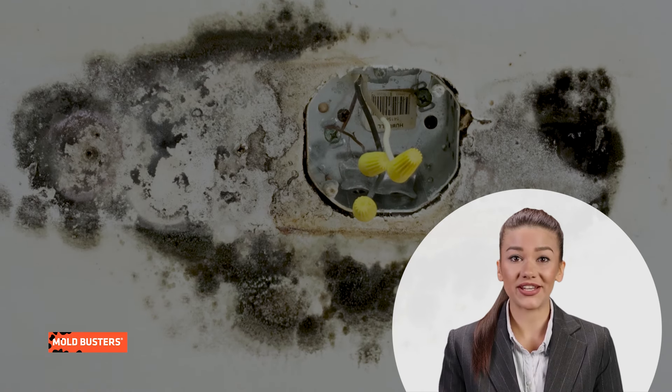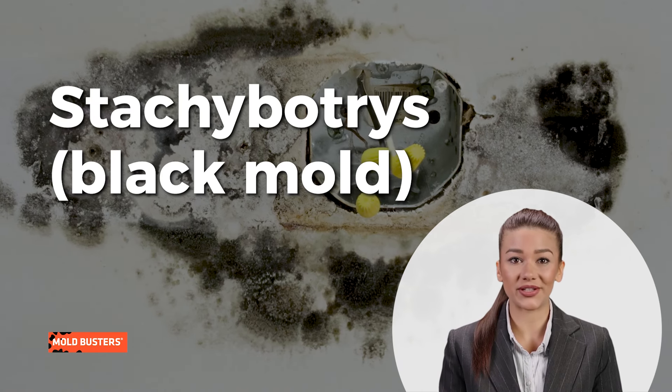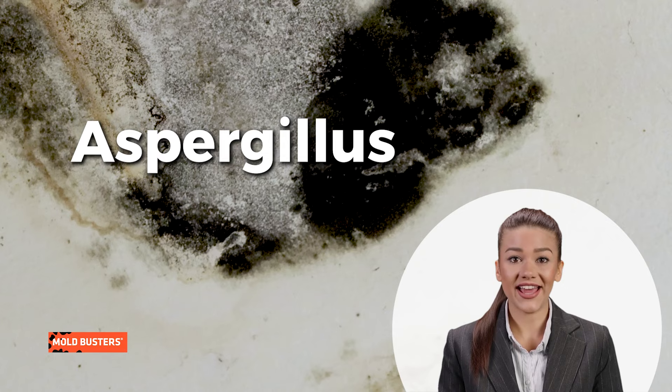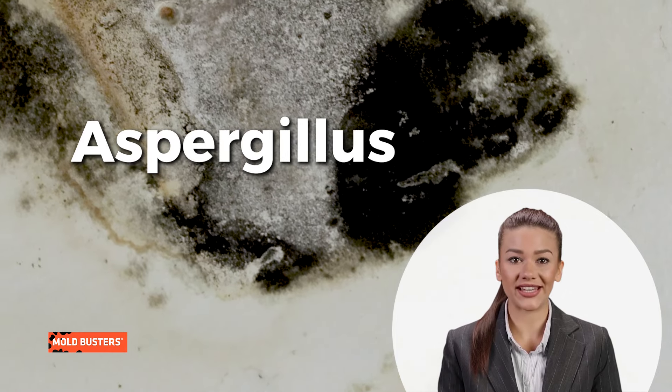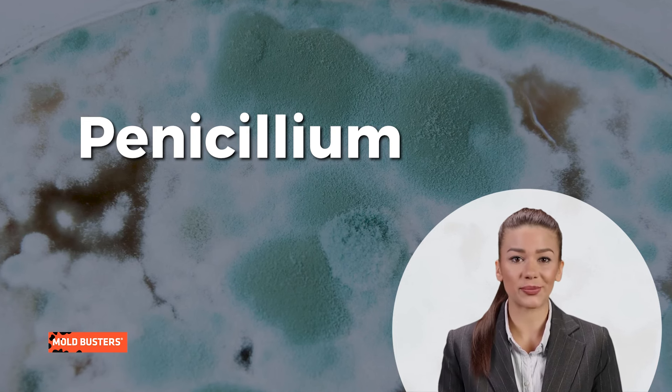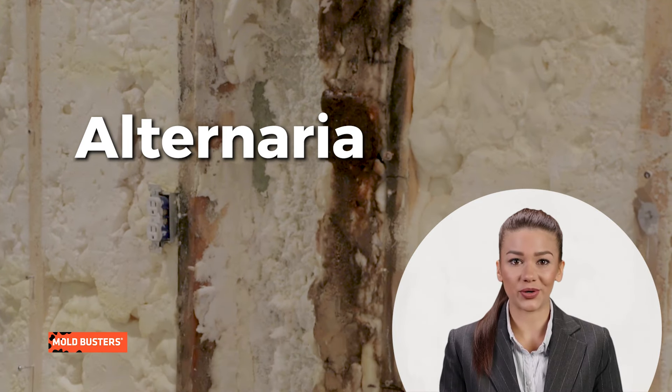Common toxic molds include stachybotrys, or black mold, which is hard to detect and harmful. Mononiela, similar to stachybotrys. Aspergillus, causing allergies and lung infections. Penicillium, with both beneficial and harmful species. And alternaria, a prevalent toxic mold.